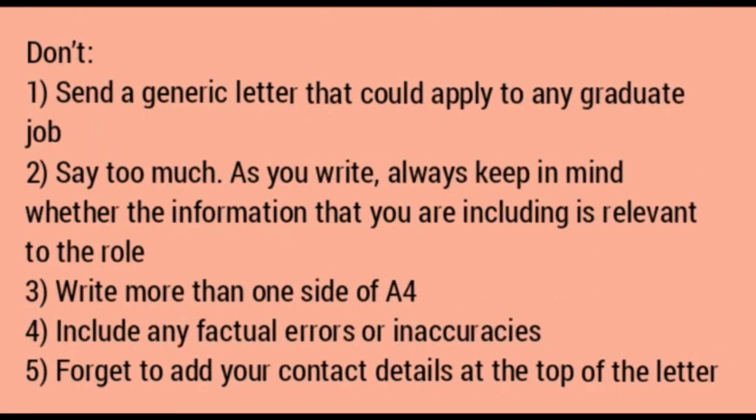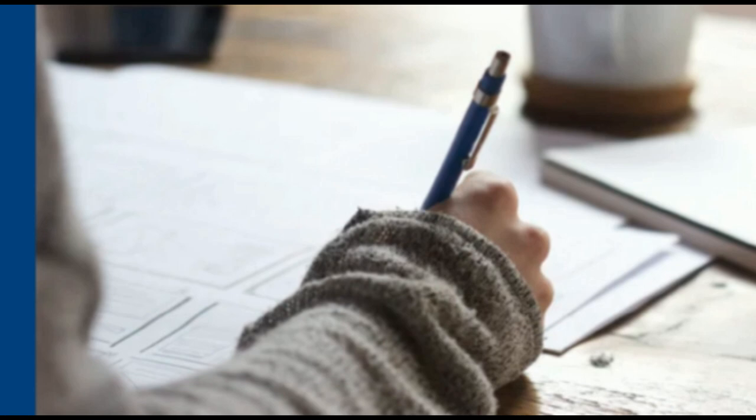For the don'ts: don't send a generic letter that could apply to any graduate job. Don't say too much — always consider whether the information you are including is relevant to the role. Don't write more than one side of A4. Don't include any factual errors or inaccuracies, and don't forget to add your contact details at the top of the letter. Take your cover letter very seriously — following these steps should enable you to put together a comprehensive letter that gets you an interview call.